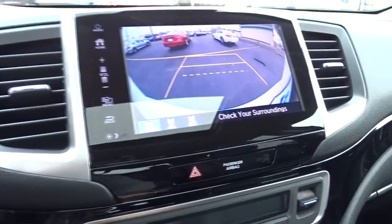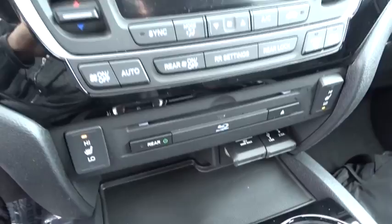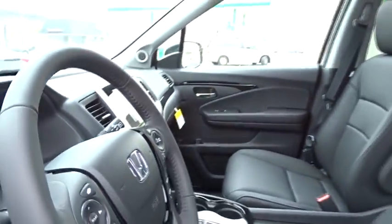Security system. Fog lights. Power windows. Rear window defroster. Heated front seats. Trip computer. Electronic stability control. Entertainment system. Power moonroof. Remote keyless entry. Brake assist.